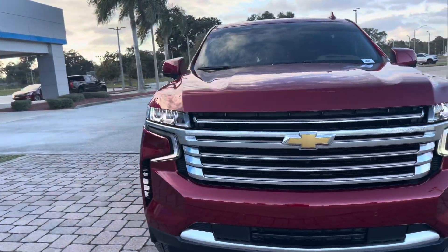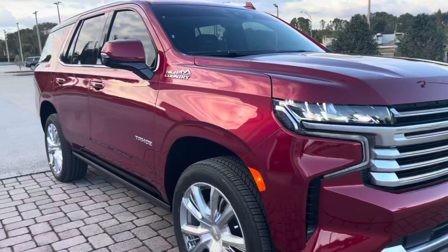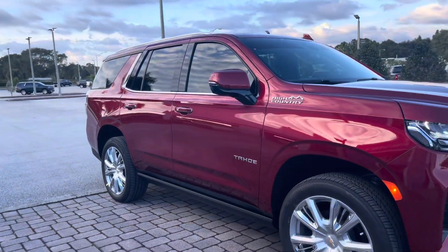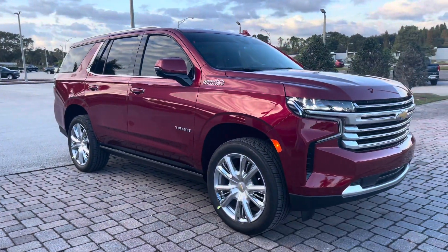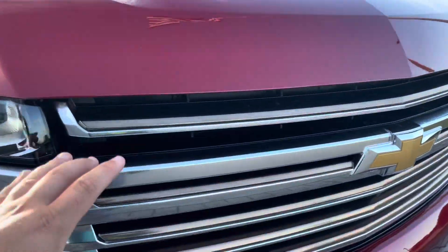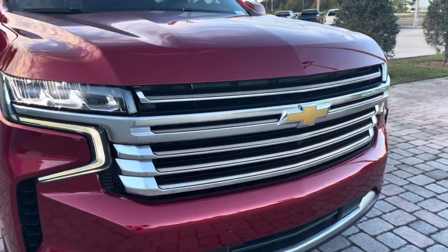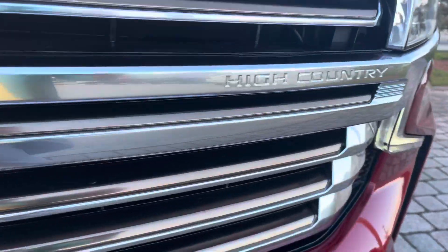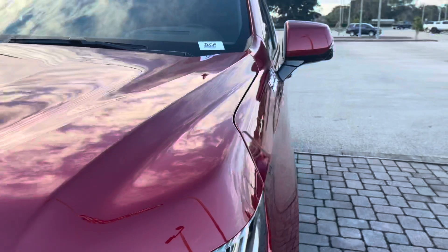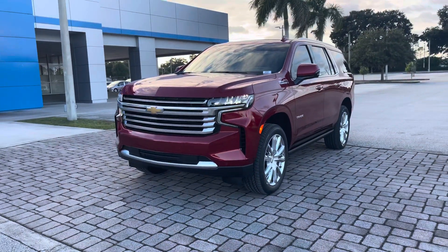This Tahoe here is in the brand new Wild Cherry Tricote color with beautiful chrome accenting all the way around. It's sitting up on 22-inch chrome rims with the chrome front grille with that bronze in there as well, letting you know that this is a High Country. I'm excited to show you guys this vehicle today — let's take a better look.